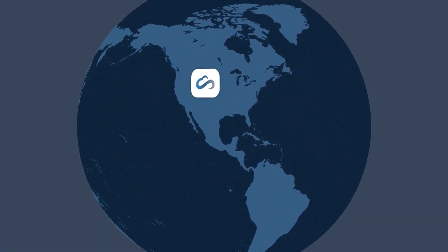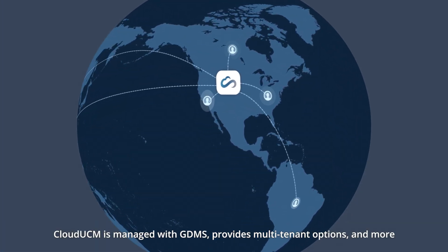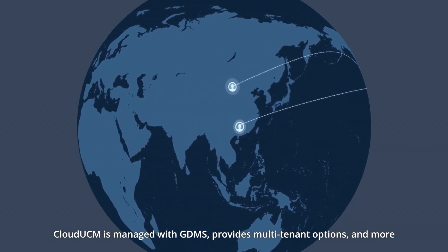Easy deployment. Cloud UCM is managed with GDMS, provides multi-tenant options, and more.